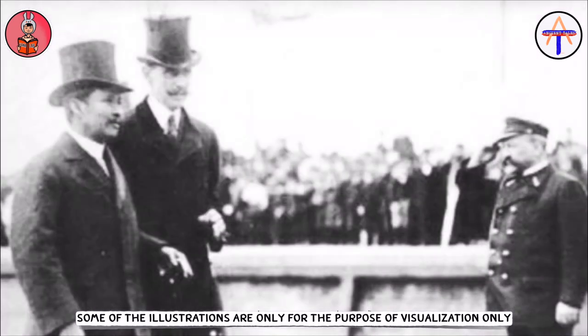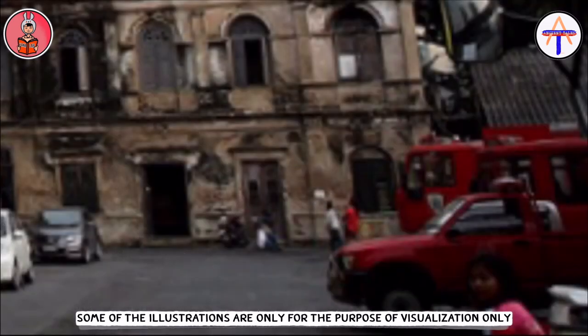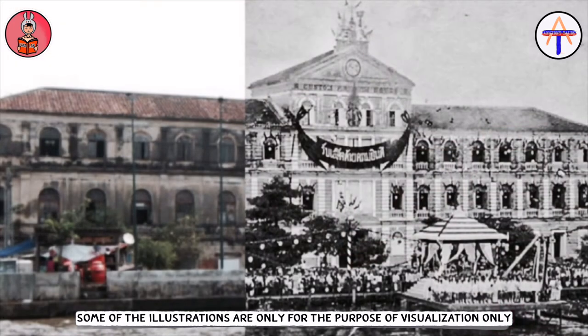Ladies and gentlemen, lastly, in 1959, this custom house or Sulagasathan became the Bangrak fire police station for over 60 years, until it was moved to another location. Then this building was changed to an accommodation for the water police instead. And recently, there was another change for this building — stay tuned for the next episode.